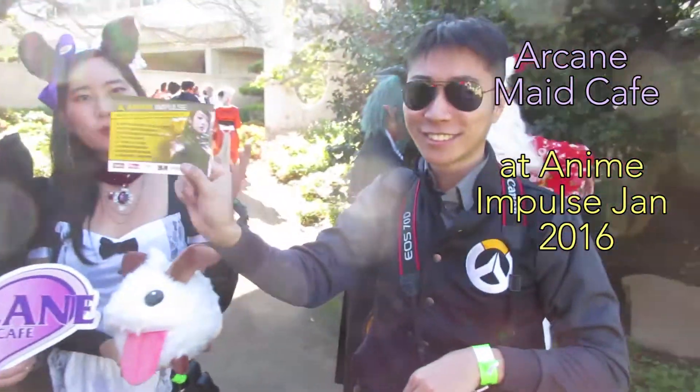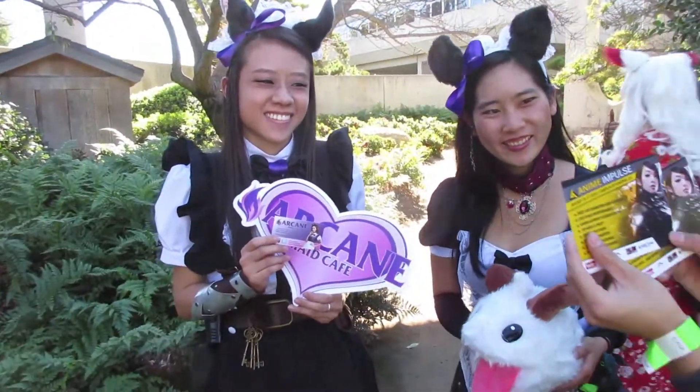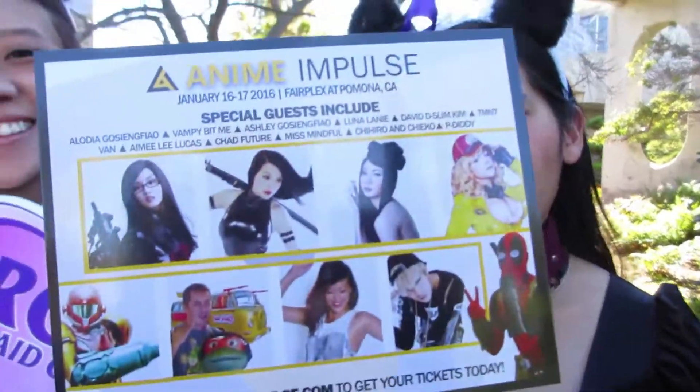Anime Impulse! The big event is Anime Impulse, and we are going to be doing our gaming theme make. Anime Impulse, January 16th — it's at Pomona Fairplex. Go to AnimeImpulse.com.